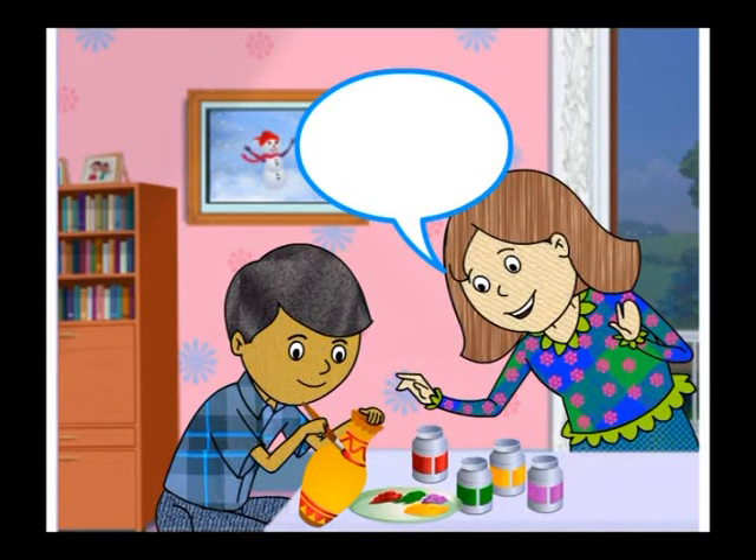The little boy was painting a pot for his mother. What did his sister say to show she liked what he was doing? Ahmad, answer this question. Others, repeat after him. How sweet!